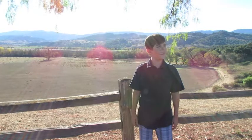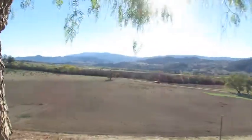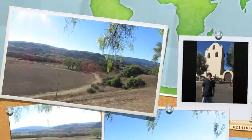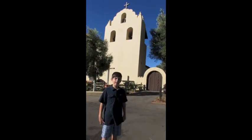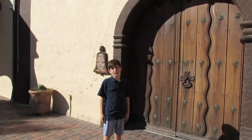I'm right in front of Mission Santa Ynez. The surrounding area is very pretty. There are many hills and trees. These are the bell towers, but these are not the originals. The original ones were destroyed by rain in 1906. We are right in front of the chapel at Mission Santa Ynez.